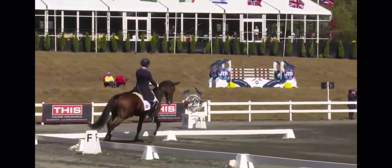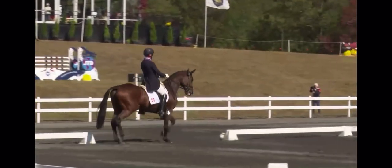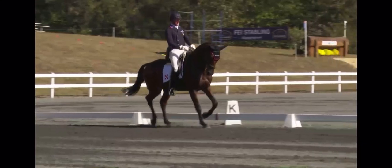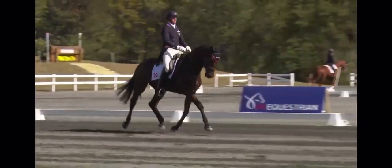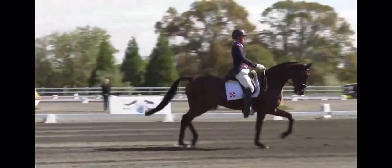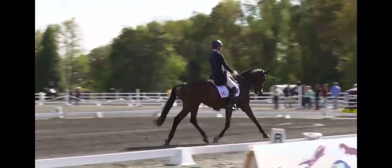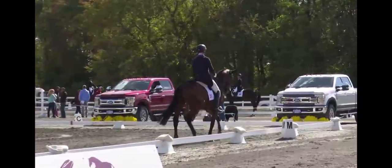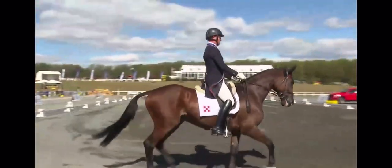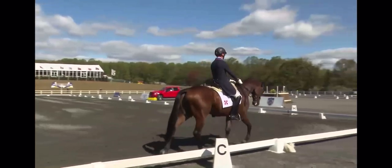The objective here is, at this point in the competition, you want to see the riders ride a really clean test — no brakes, no mistakes. You can show a little bit more difference between the medium and extension; we'd like to see more of that. Nicely done. Nice balanced transition back to walk. Very good.